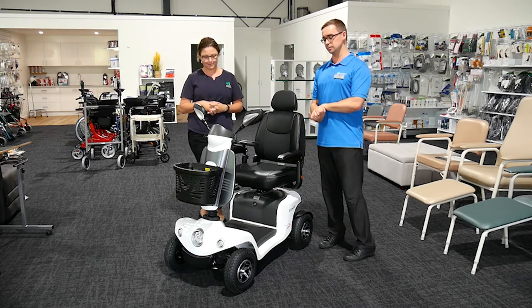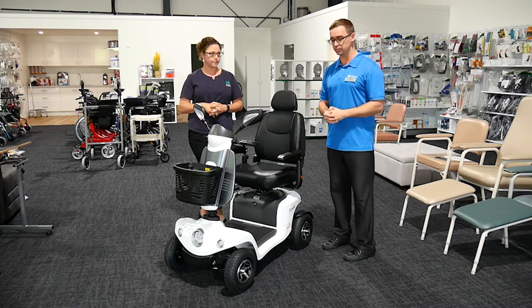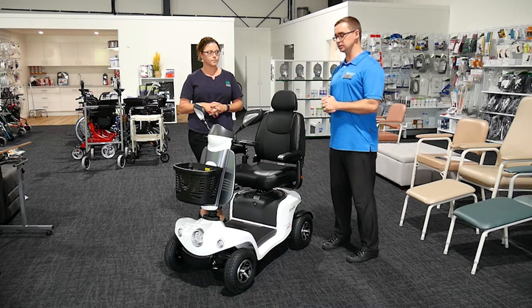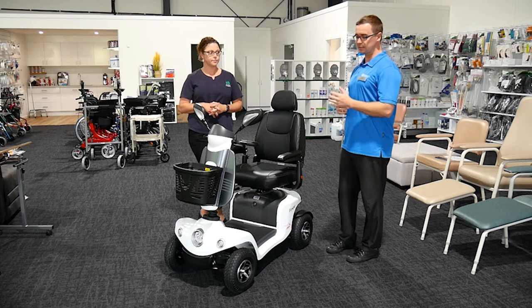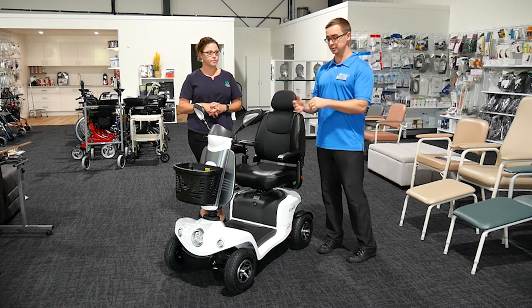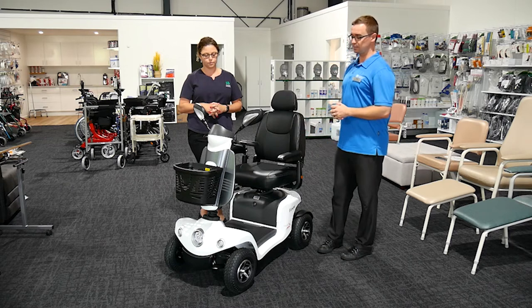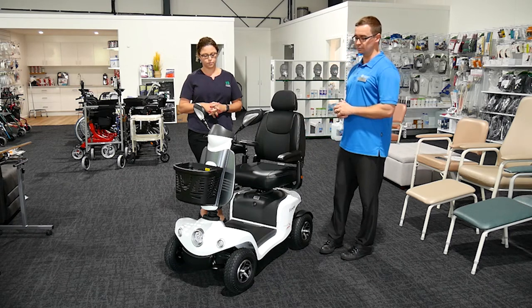With scooters, our occupational therapists will be supporting people to determine if this is a safe choice for them. We liaise often with their general practitioner or doctor to see if there are any medical precautions, contraindications, or conditions they may be living with which could mean operating a small vehicle might be a problem.